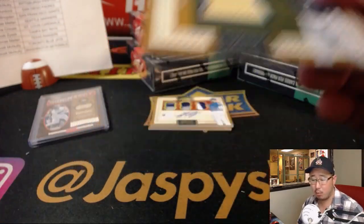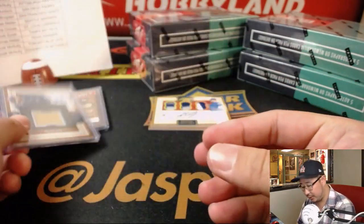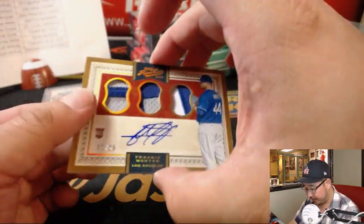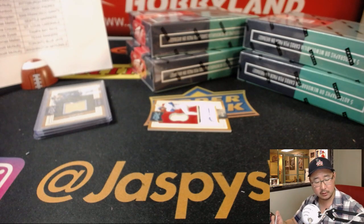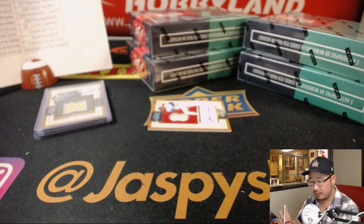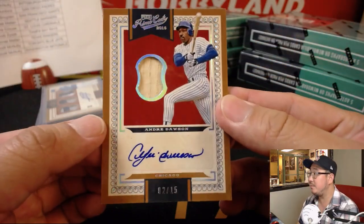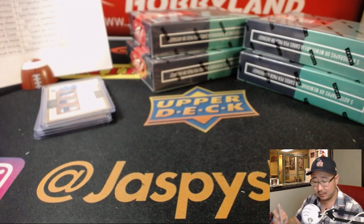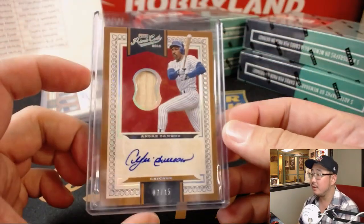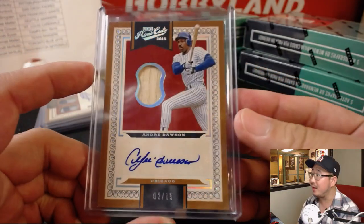Ryan Braun, 149 out of 149 — that jersey goes to Scott V. and the Brew Crew. We've got 22 out of 25, Frankie Montas — nice triple relic autograph. Frankie, of course, former Dodger prospect, but he's in Oakland now — this goes to Fidel Cairo and the Dodgers. And this piece of the Hawk's bat with his beautiful auto, 2 out of 15 for the Cubbies, goes to Ed Ahrens. For you kids out there, look up highlights of the Hawk — it was pretty damn good. Game-use material as well, Ed.